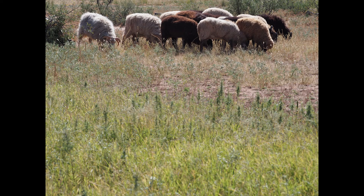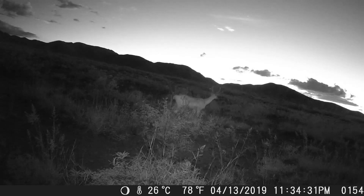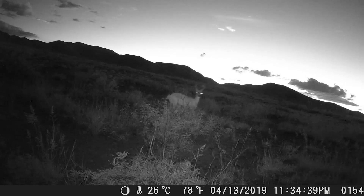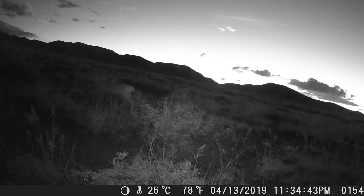That farm had a real advantage for us in that it had a deer-proof fence — allegedly deer-proof — which means a fence that was six or seven feet tall, field fencing with a relatively small mesh size. So we had very little in the way of predator issues.